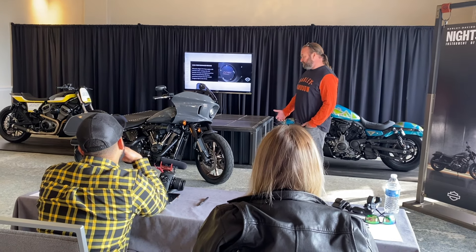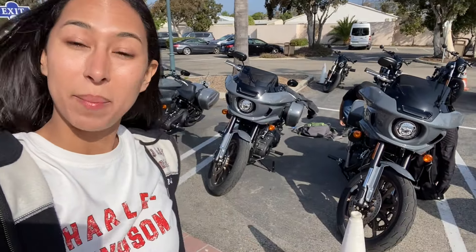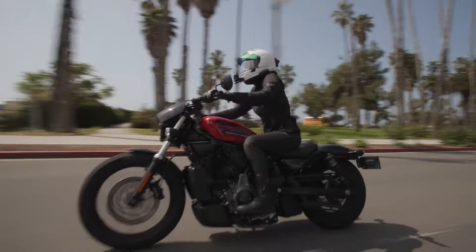And finally, we ride. Today is bagger day. My body was hurting at the end of yesterday, so I am ready for some wind deflection, hard cases, and a cushy seat.